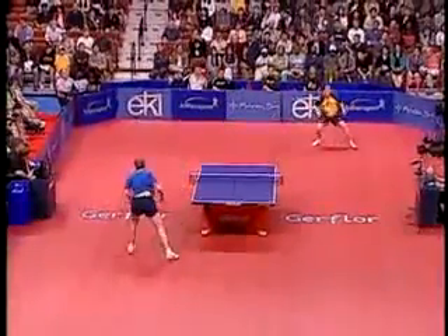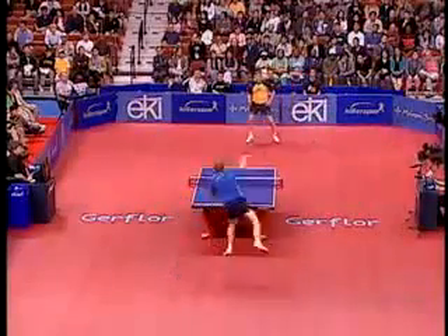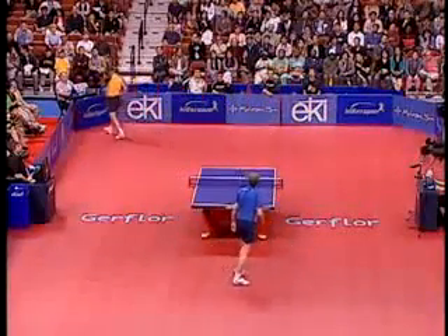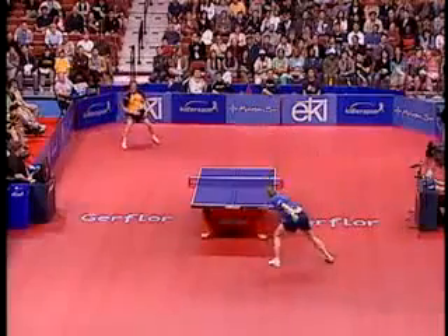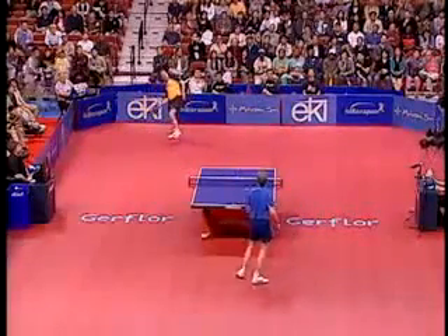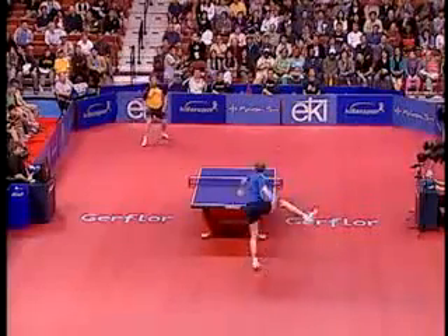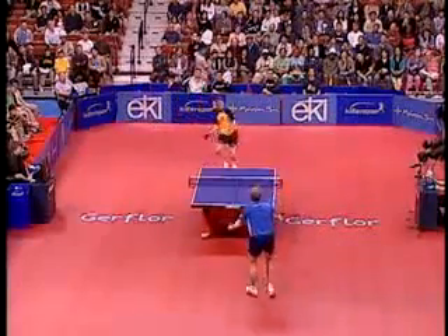Both these players equal on offense and defense. Another great point. He got it back in. The high lob, somehow Waldner found the table again. The best point we've seen.